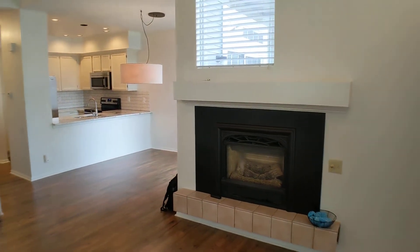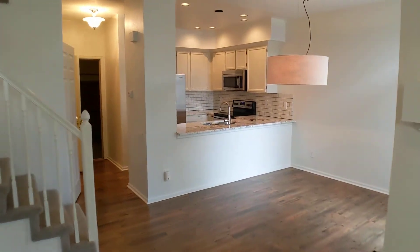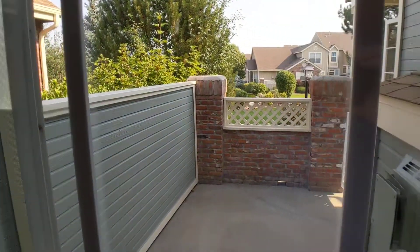The living room has a gas fireplace, vaulted ceilings, and a ceiling fan. Next we'll take a look at the dining room, and the dining room has a sliding glass door that feeds out onto the courtyard.